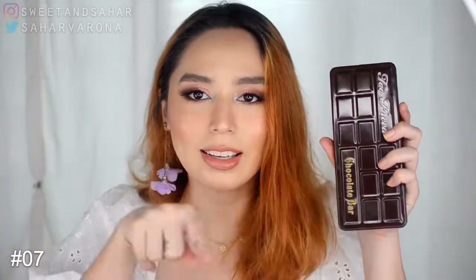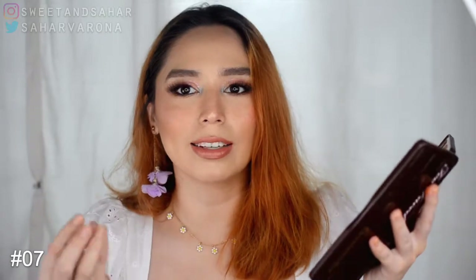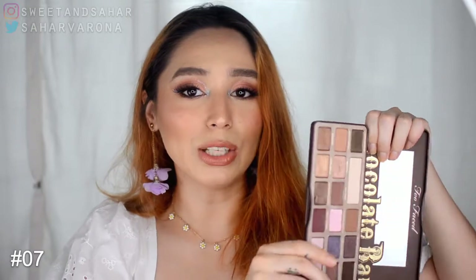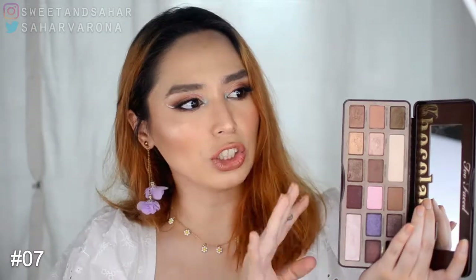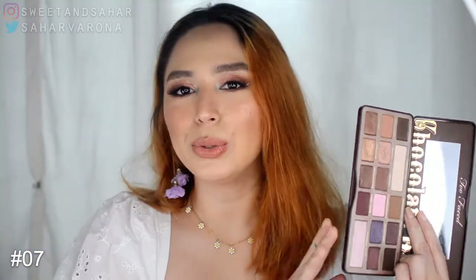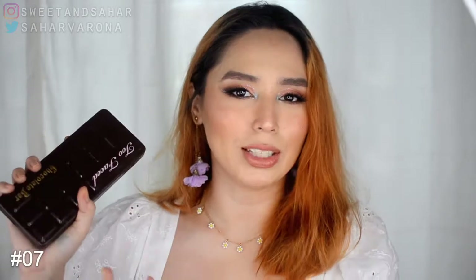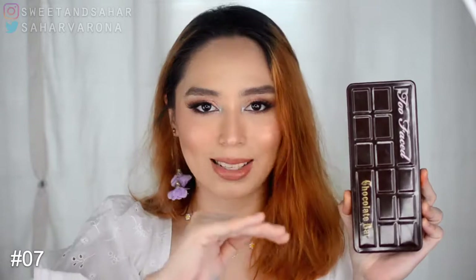This is the Too Faced Chocolate Bar palette. Every time I open it, it smells like cocoa — like Christmas! This is a beautiful palette. I use it a lot, but the shimmer shades are more of a subtle shimmer rather than a bold one. So I mostly use this for work or an everyday look. It's a great basic palette and ranks a little higher for that reason.